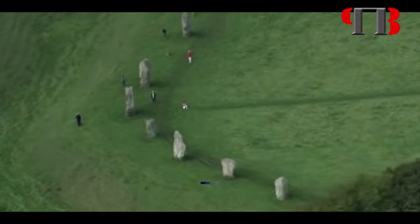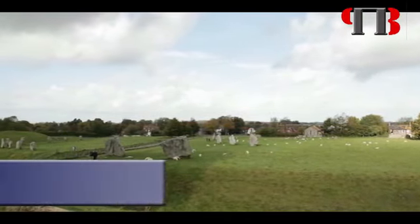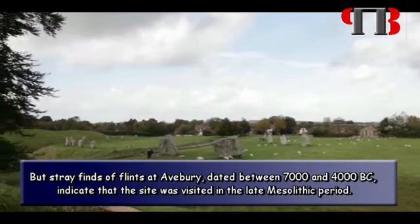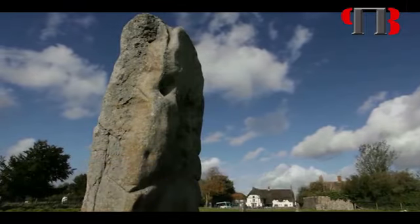Archaeologists freely admit that the history of Avebury before the construction of the Henge is uncertain, because little datable evidence has emerged from modern excavations. But stray finds of flints at Avebury, dated between 7000 and 4000 BC, indicate that the site was visited in the late Mesolithic period.